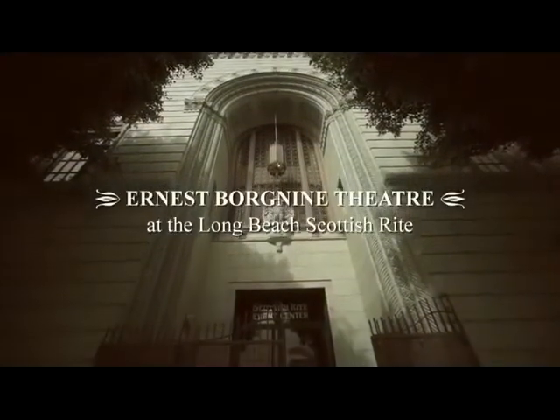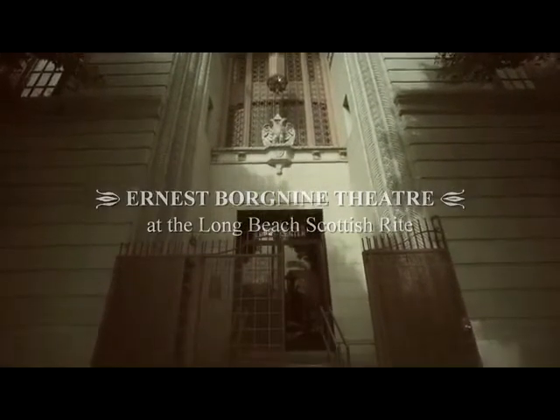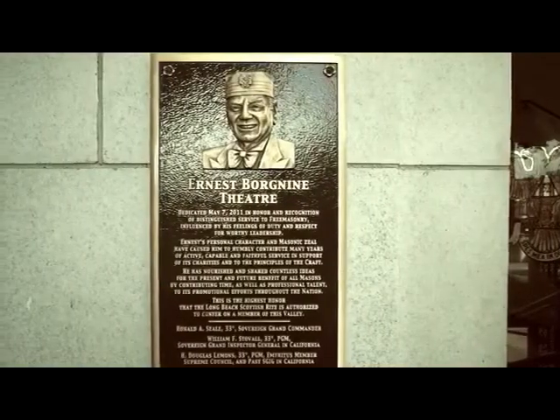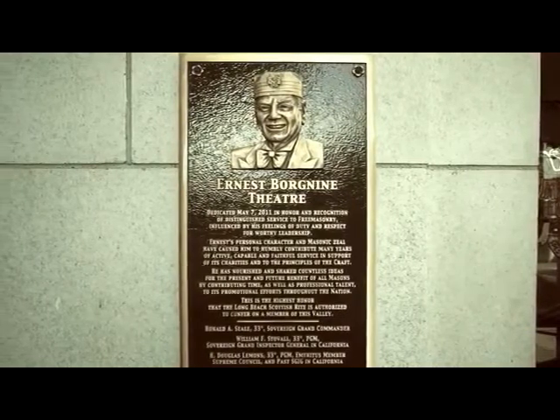On the outside of the building you're going to notice several things. First of all, the architecture and the design of the Gothic style that it was done in 1925. You're also going to see a plaque in reference to one of our most famous members here in Long Beach, actor Ernest Borgnine.